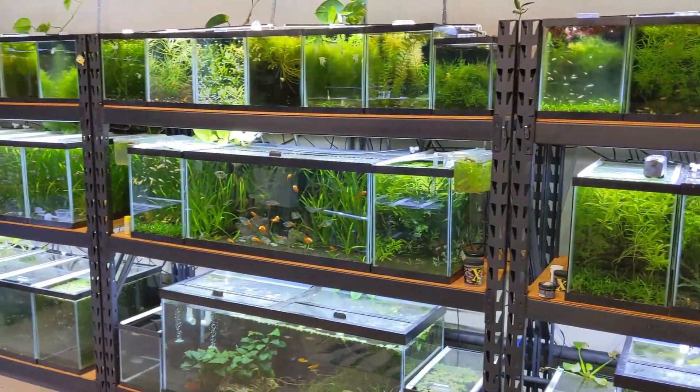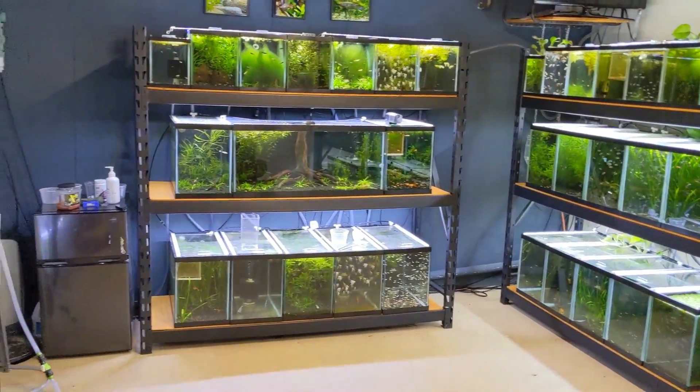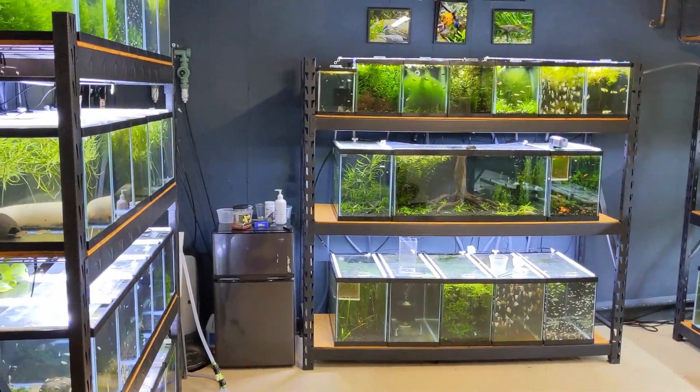So that was another day in the fish room. Those tuxedo koi guppies will probably be on the website pretty soon for those of you who have been asking. Subscribe if you haven't, and we'll see you in the next one.